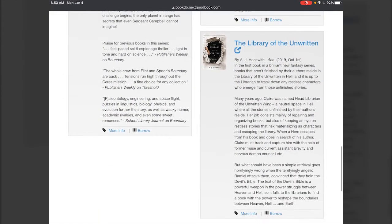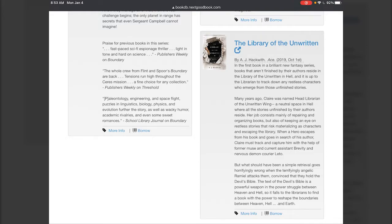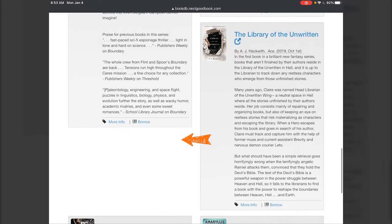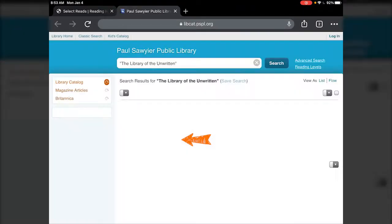If one of them looks interesting, it has the author, when it was published, and a little bit about what the book is about. Then from there you can tap on it and it'll take you out to our catalog where you'll be able to place it on hold or see if it's available for you to check out.